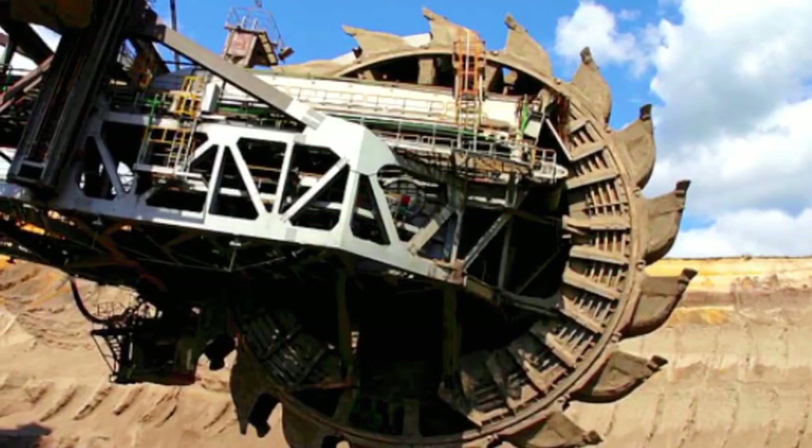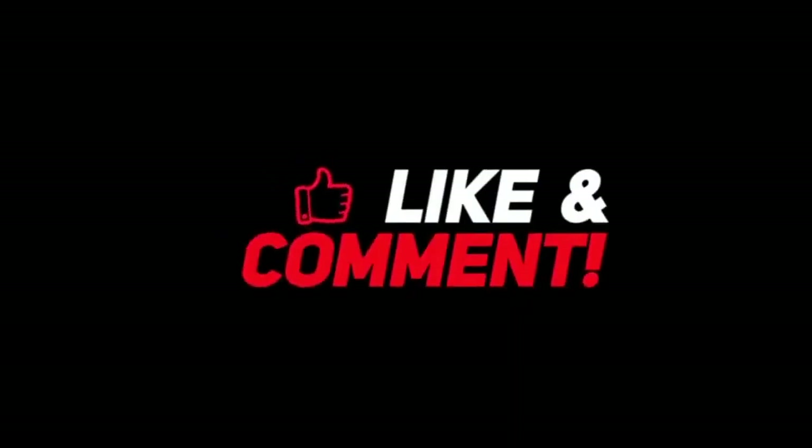That's all for today's video. What are your thoughts on this? Let us know in the comment section below.